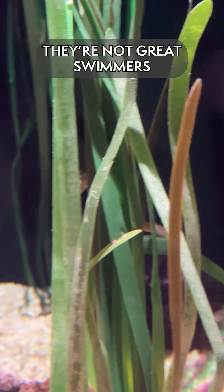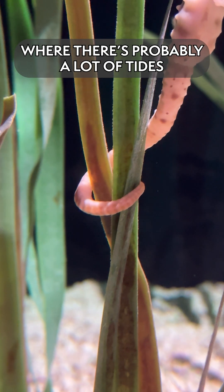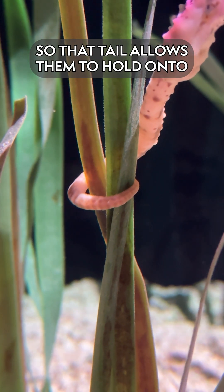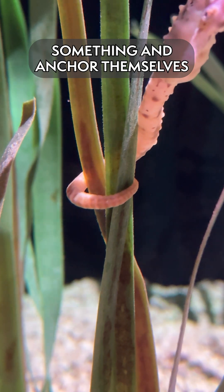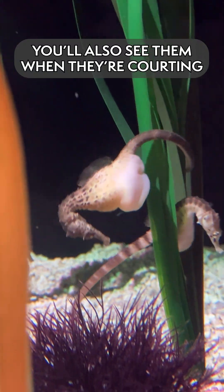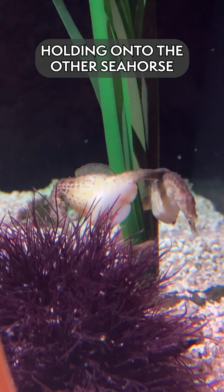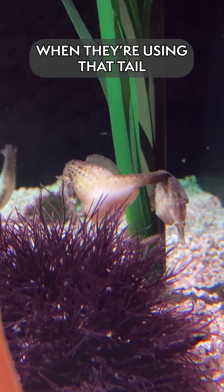They're not great swimmers, but they're going to be in environments where there's probably a lot of tides coming in and out. So that tail allows them to hold on to something and anchor themselves. You'll also see them when they're courting each other, holding on to the other seahorse. So they're pretty fun to watch when they're using that tail.